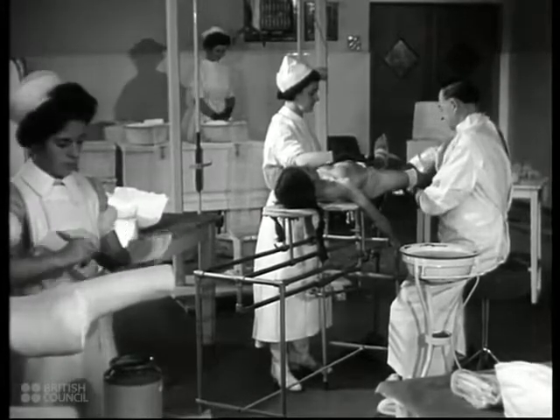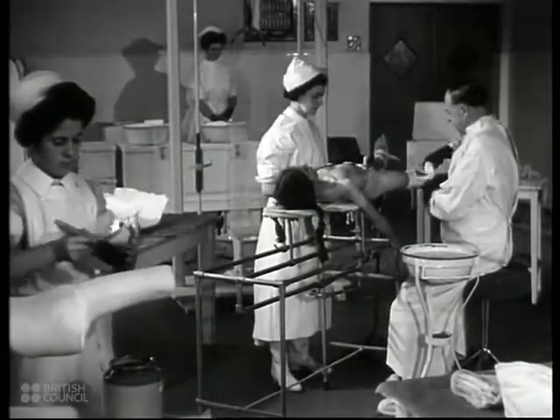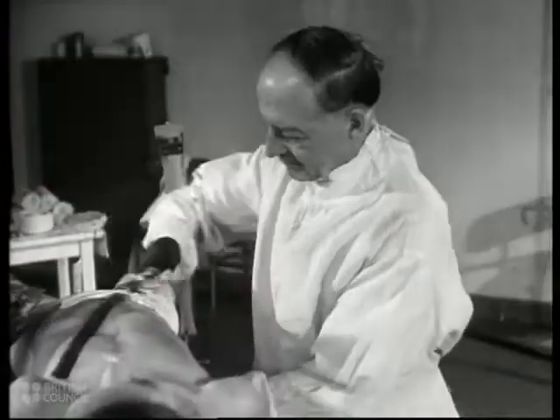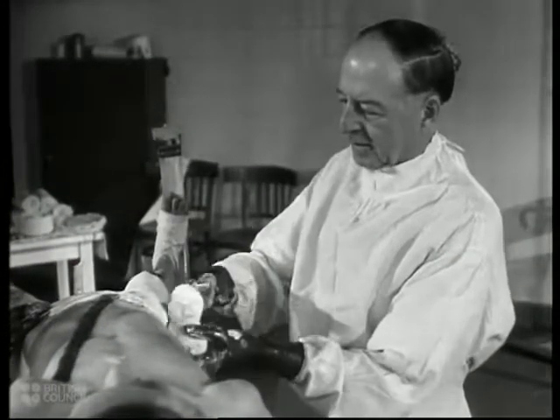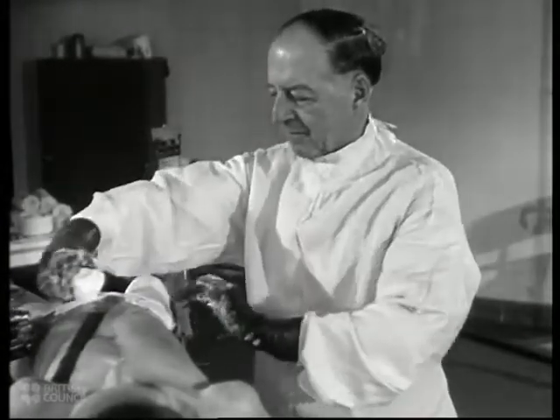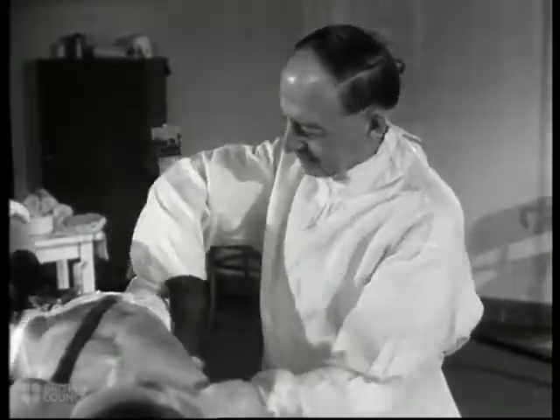The bandages are prepared by spreading plaster of Paris on muslin strips dipped in water before being applied, after which they harden almost at once. Sir Henry Gervain has been the medical superintendent since the hospital was founded by the late Sir William Treloar in 1908, and the impressive number of cures effected since that date is due in great measure to his untiring devotion to the children under his care.